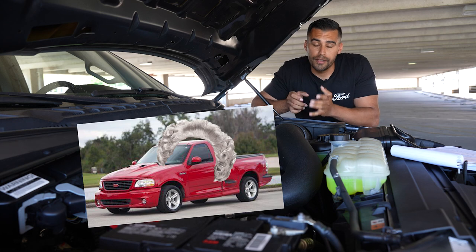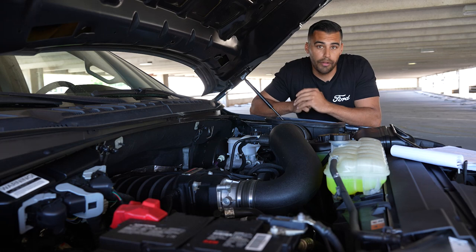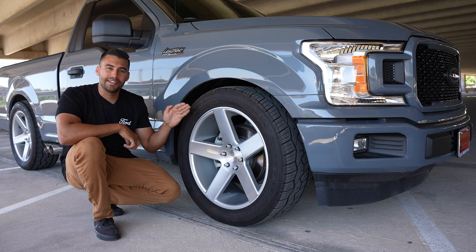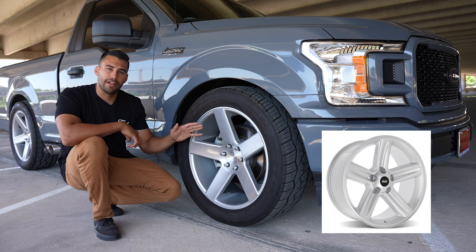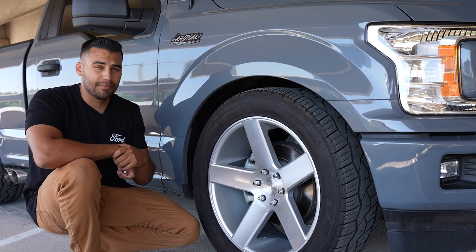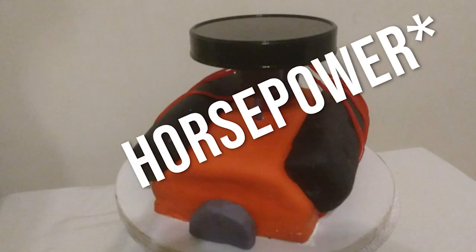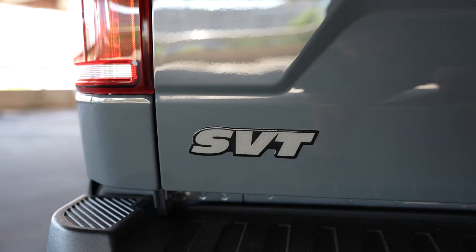Just like our forefather Lightning, it does have a cat-back exhaust system — a side-exit exhaust with dual tips, so you can hear all that fuel be turned into noise. The wheels on the Lightning closely resemble the wheels that came on the SVT version from '99 through '04. They're 22-inch and wrapped in 305/45/22 Nitto tires — plenty of grip, plenty of smoke if you choose to do so.